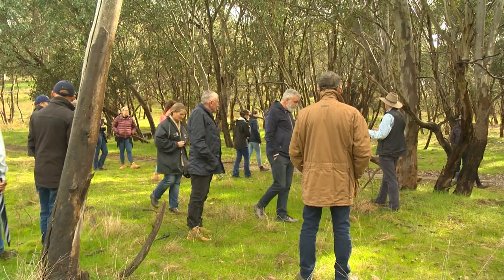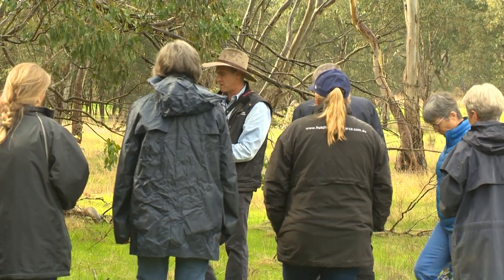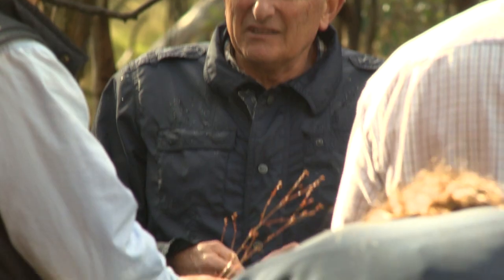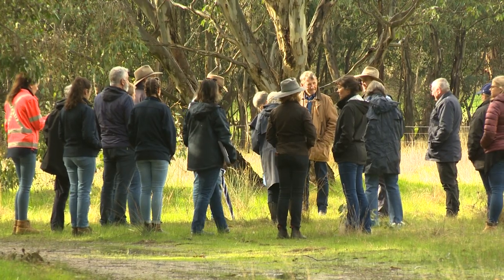Landholders should definitely take the opportunity and jump on a project like this. It's a great opportunity not only to learn, but also to leave a stronger legacy behind on their land. Today is a good day — I think everyone wants to learn more about the box gum woodland, what species are in it, but also to see what other landowners are doing and what opportunities are out there.